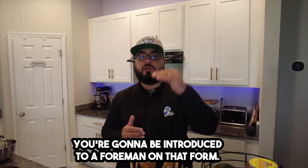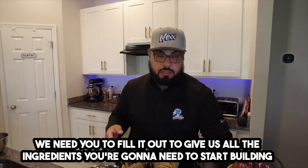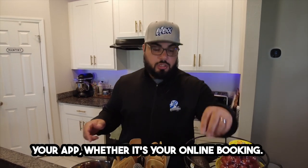You're going to be introduced to a form, and on that form we need you to fill it out to give us all the ingredients we're going to need to start building your app.